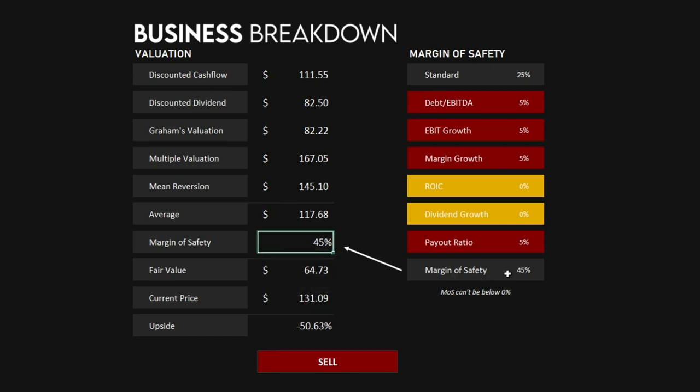This is all because of the high margin of safety that we've calculated. If there are any other companies you'd like to see covered on this channel, please let me know in the comments. Thanks for watching!